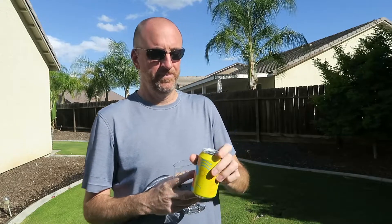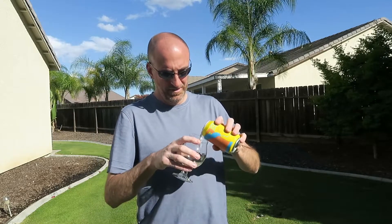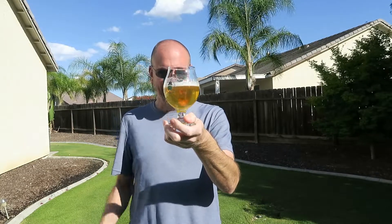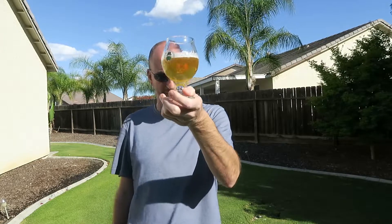Got it cracked open, poured into a glass. By the way, I think they're going for a wheat beer with this. Very nice looking beer in the glass. Nice thick white head on it that faded a little bit but still sticking around. Kind of a clear yellow color. Very nice looking beer.